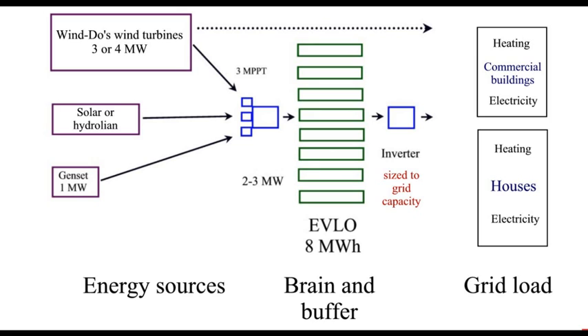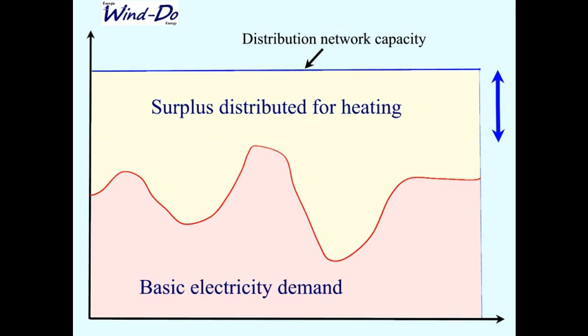Three MPPT inputs on the battery charger allow the system to maximize efficiency across all sources. For the genset, batteries allow the generator to work at its best speed and power, charge the batteries, then stop — or run at lower speed when preferable. This makes the whole system very efficient.